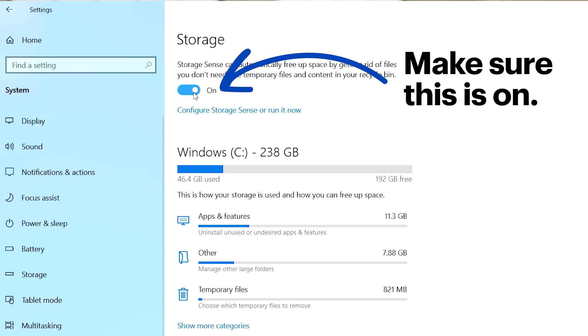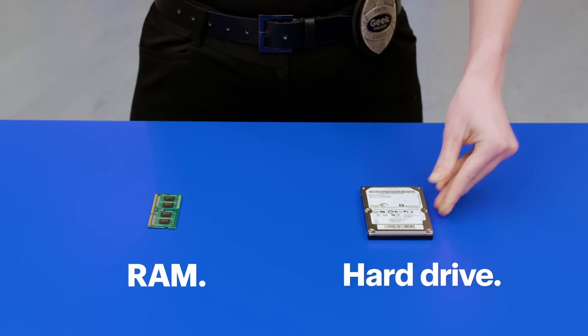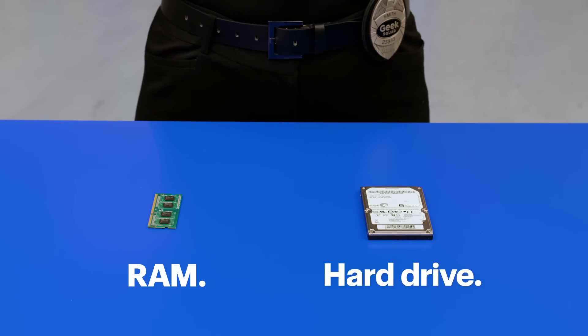Don't worry, your novel is safe. If none of those things worked, it might be time to upgrade the hardware inside your computer. More RAM could help your computer access the data it needs faster, or adding a bigger hard drive could help if yours is full. If that sounds complicated, don't worry — we've got you. Come talk to an agent. We can help you decide what you need and even install it for you.